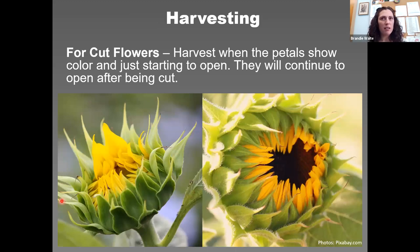For cut flower production, you can cut the flowers when the petals start to show color — they don't have to be fully open. They will open after cutting, and this gives you maximum vase life. Look for flowers where petals have color but aren't fully open yet, and you should get them to last inside for about a week.